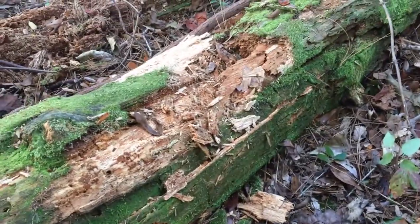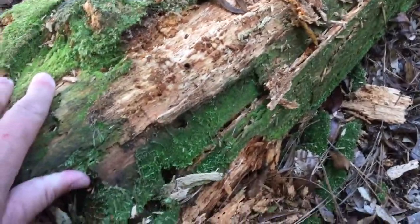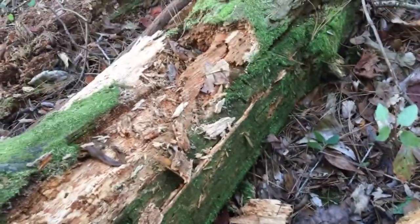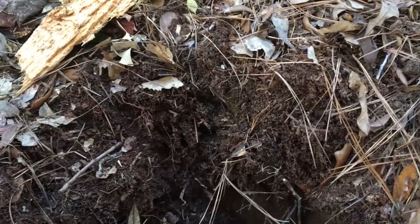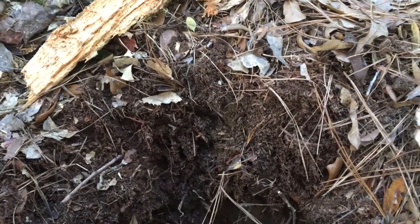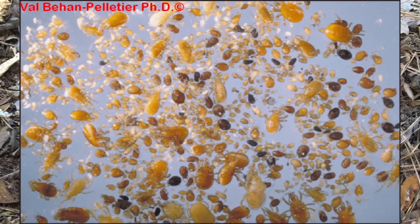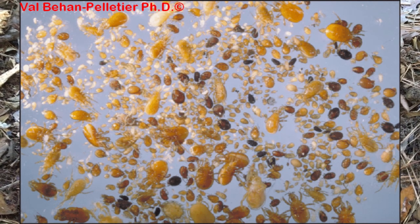Here we can see how the plant components of the forest — as in this downed log — are combined with the faunal components, which are the bugs and critters that break these materials down both above and below ground. An acre of living topsoil typically contains about 900 pounds of earthworms, 2,400 pounds of fungi, 1,500 pounds of bacteria, 133 pounds of protozoans, and 893 pounds of arthropods.